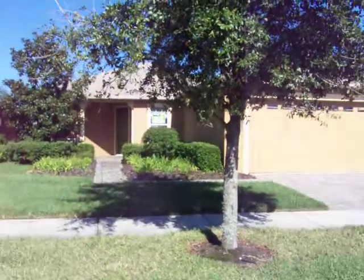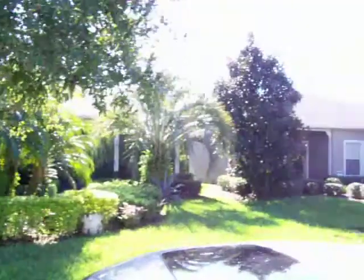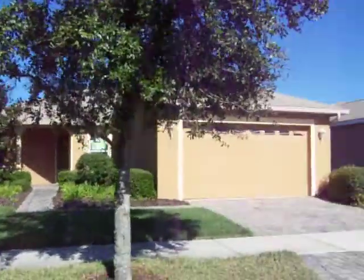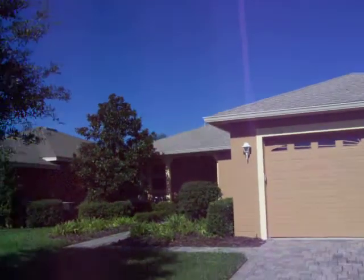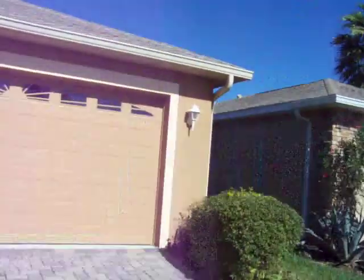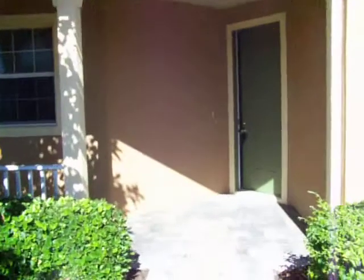Here is the subject property. Looking down the street, all the houses are in great condition here. And here is the subject property again. Driveway is fine, garage door is fine, roof is excellent. Good mature landscaping around here. No dings in the garage door. Roof excellent, entryway excellent.